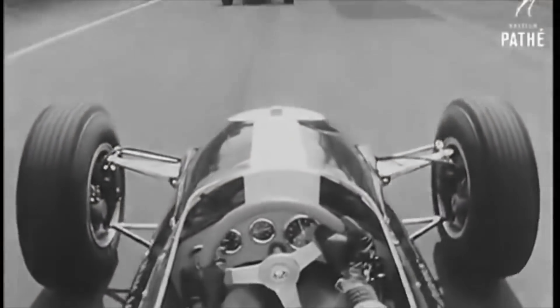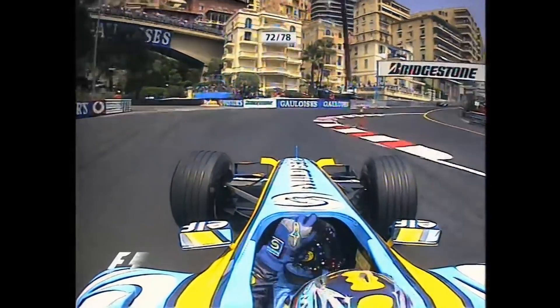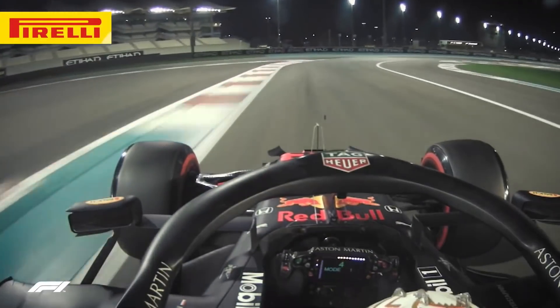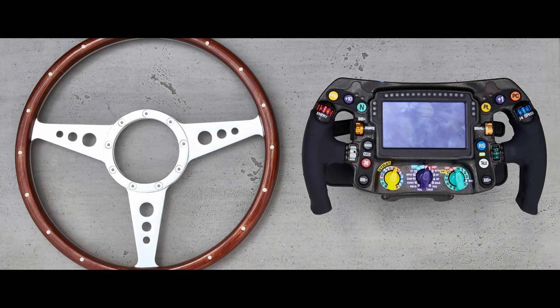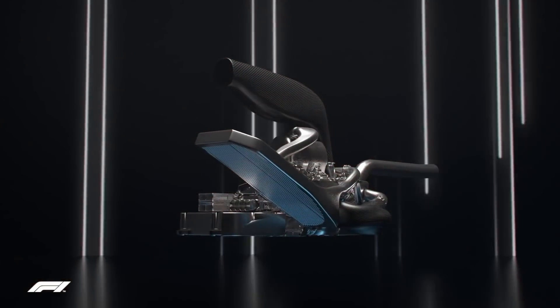The steering wheel. It has come a long way from the days of Jackie Stewart, Nikki Lauda, Ayrton Senna, and a young Fernando Alonso to the current generation. In the constant evolution that is F1, the steering wheel or yoke remains the primary interface between the drivers and the increasingly complex Formula One machinery.